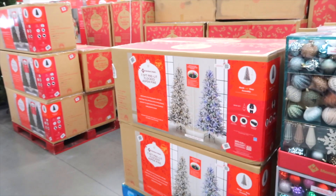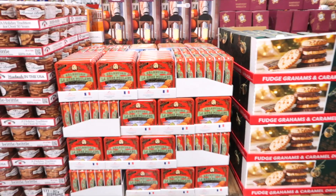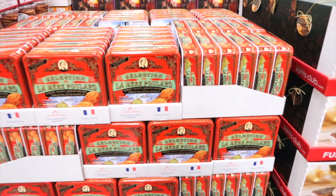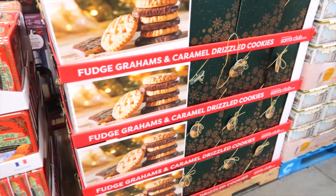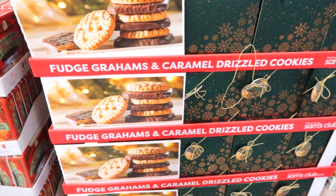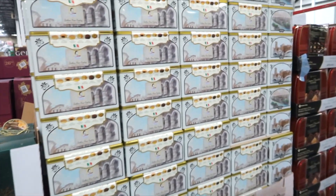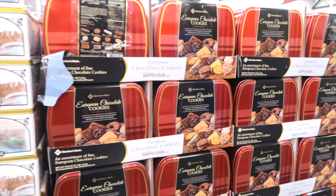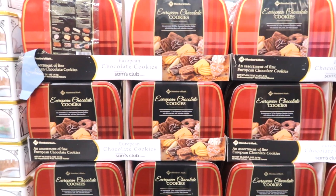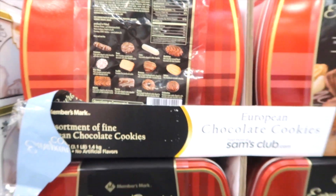Now there are the Christmas trees. These are French butter cookies for $11.98. Then there are fudge, grahams, and caramel drizzled cookies for $10.98 — yum! Italian pastry cookies for $11.98. If you're a chocolate lover, they have lots of European chocolate cookies to choose from for $14.98.